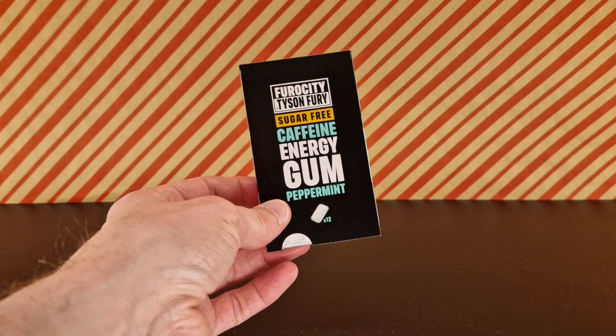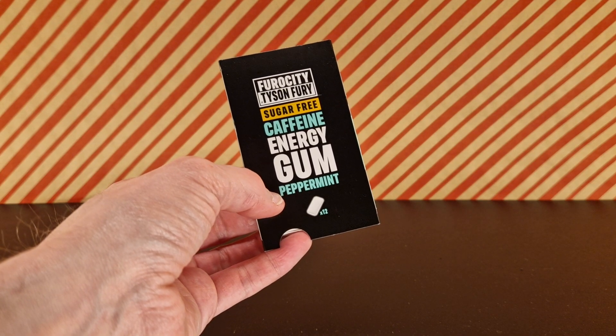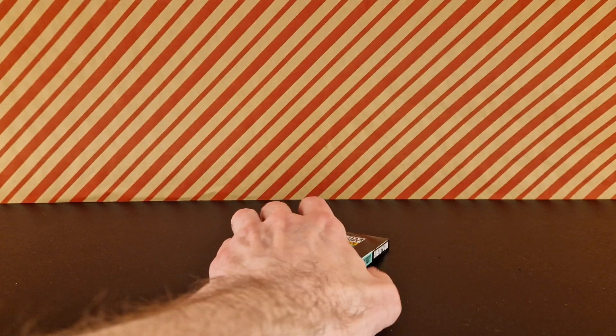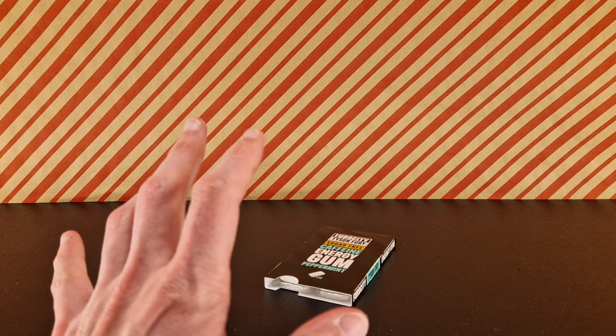It did also come in a tub but the tub was more expensive than this. This cost a pound. If you need to know what's found within, you're going to have to hold on for a minute because I need to ask if you can subscribe to my channel.